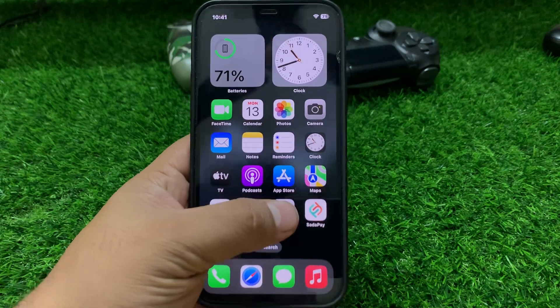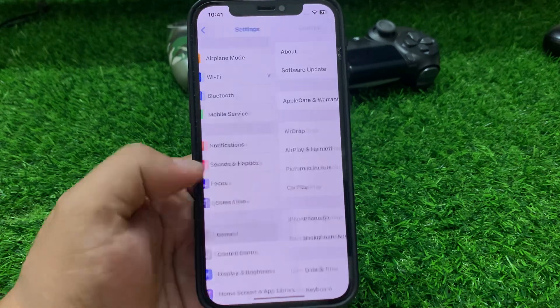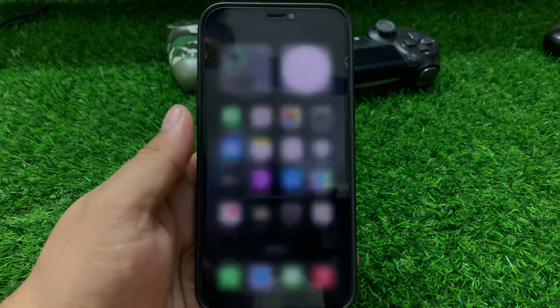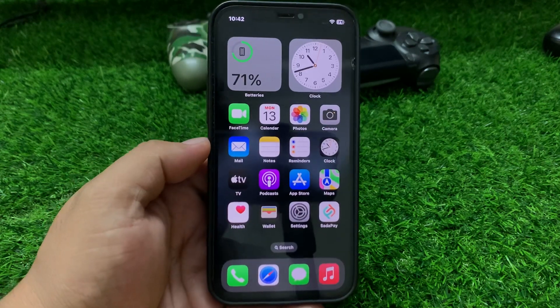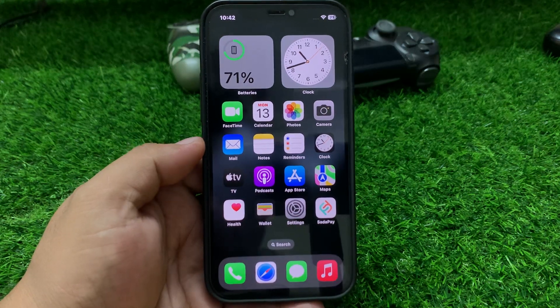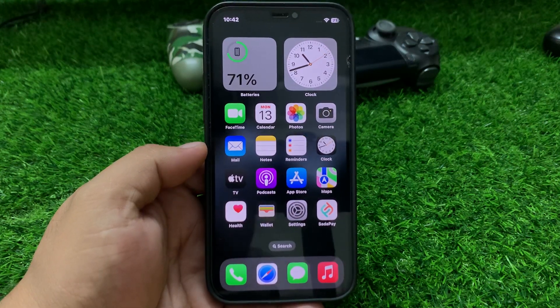To restart, tap on Settings, tap on General, tap on Shut Down. Drag the slider to the right side and wait five to ten seconds. When your iPhone is completely shut down, turn it back on to fix your problem. If solution number two is not working, apply solution number three.